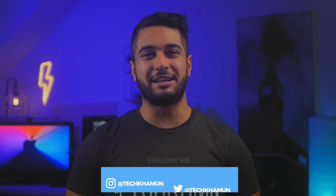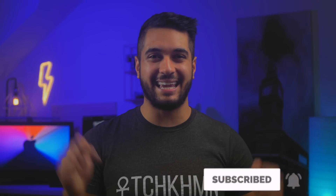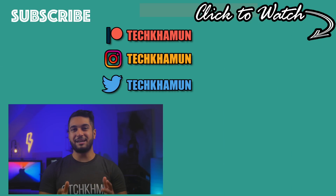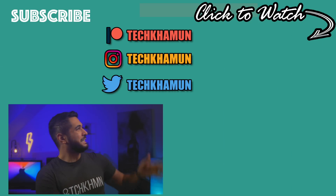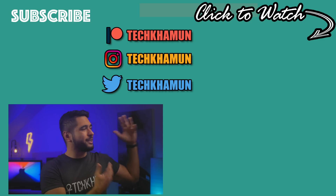If you enjoyed it, hit that like button — that really helps me out. This is a discussion, so please leave a comment below on your thoughts and whether you're going to pick up the MacBook Air, MacBook Pro, or even the Mac Mini. If you haven't already, follow me on Twitter and Instagram at TechCarMoon.